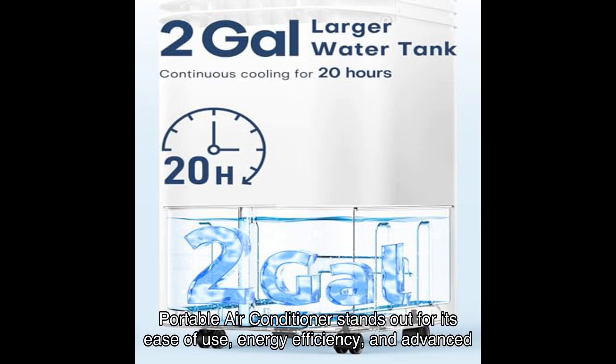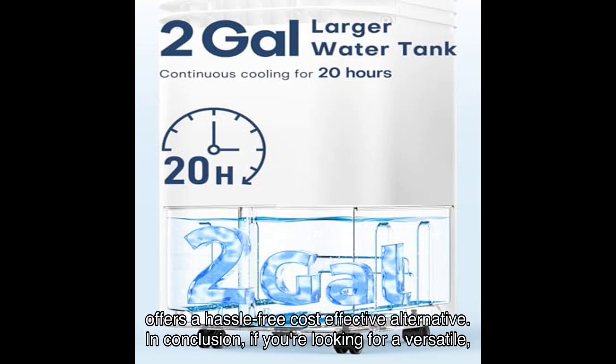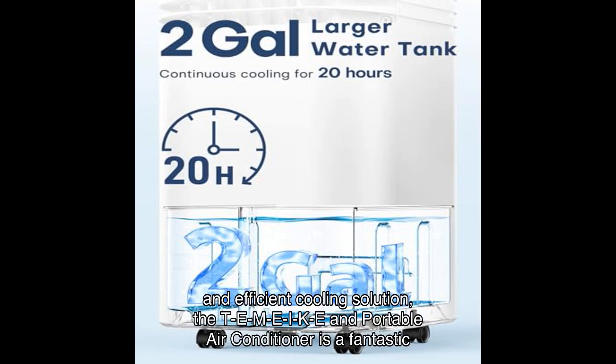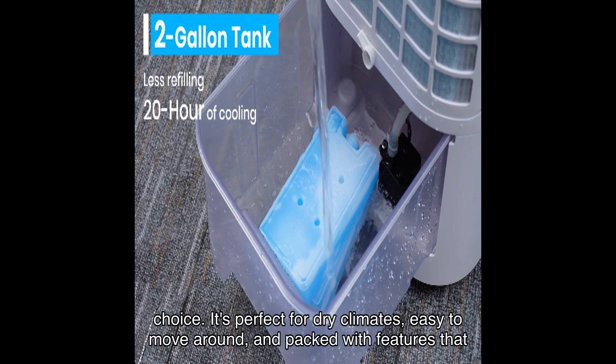Compared to similar products, the Temeike portable air conditioner stands out for its ease of use, energy efficiency, and advanced features. Traditional AC units can be bulky, expensive, and hard to install. This unit offers a hassle-free, cost-effective alternative. In conclusion, if you're looking for a versatile, portable, and efficient cooling solution, the Temeike portable air conditioner is a fantastic choice.